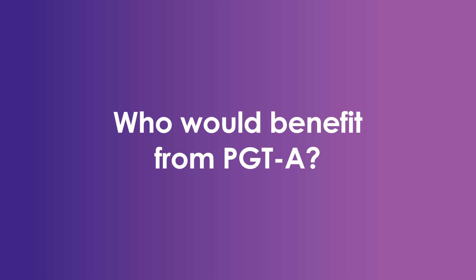Who would benefit from aneuploidy screening? PGTA won't be right for everyone. Ultimately, it's important to balance up the possible diagnostic benefits and improved time to pregnancy against the risk of an invasive embryo biopsy procedure, embryo freezing, and the additional costs of genetic testing. The number and quality of your embryos will also be significant in determining benefit.